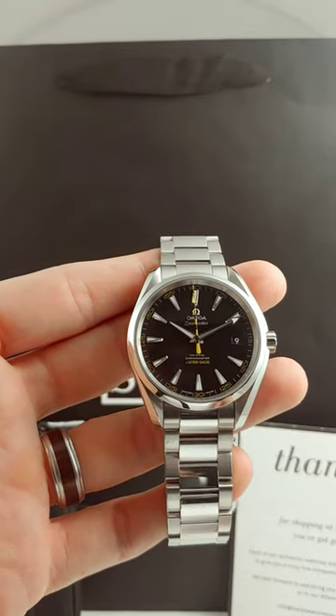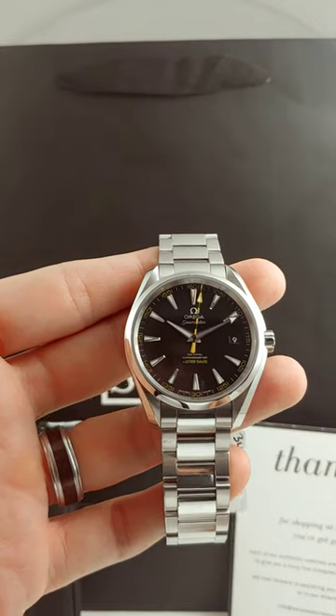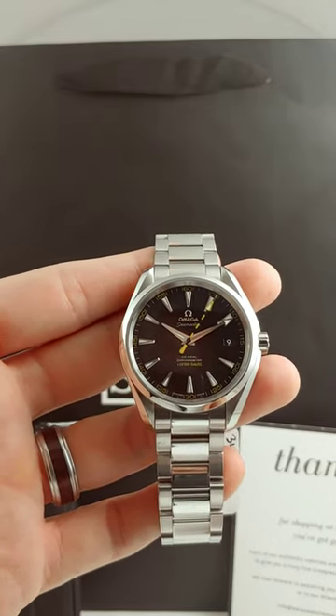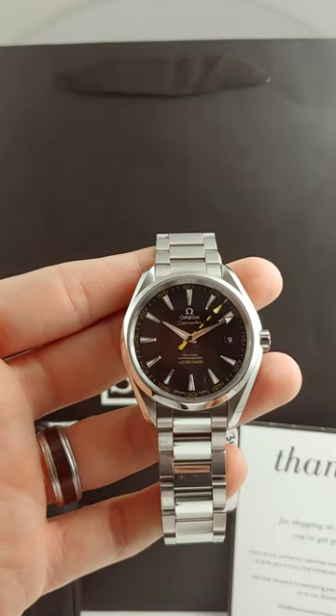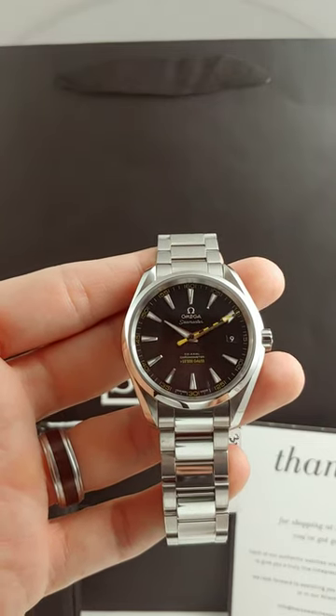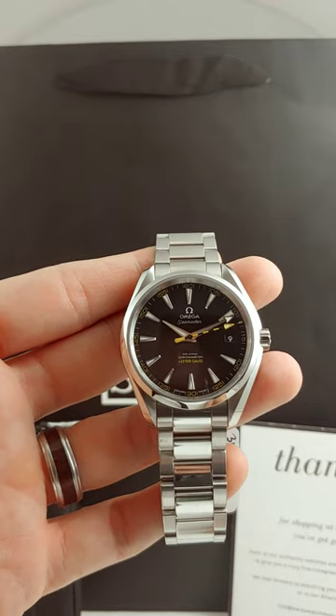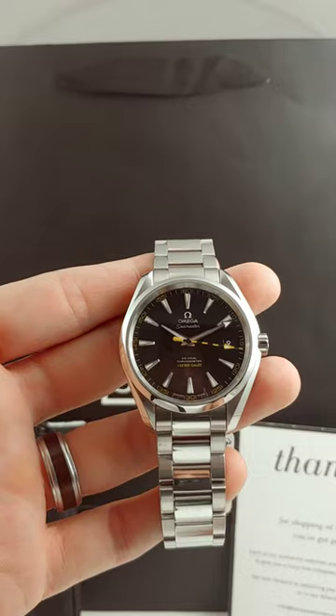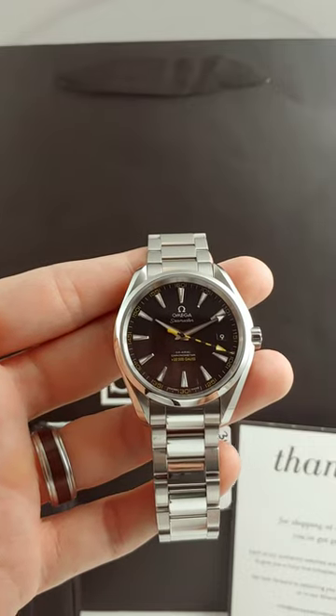This one is the Aqua Terra Seamaster 15,000 Gauss. What this means is that this watch is heavily resistant to magnetism. So unlike other watches in the past where you'd walk through an airport, or if you're a surgeon around a lot of heavy electrical equipment, this watch cannot be magnetized by most things that you encounter on a daily basis. So this is just an awesome piece.